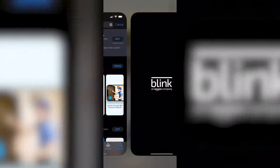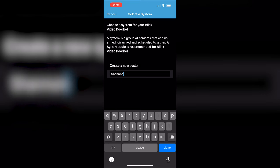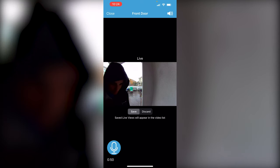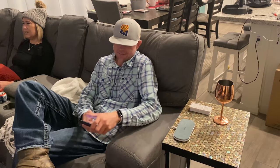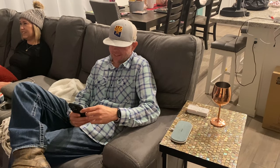From here, you'll need to download the Blink app, sign in, and configure the settings that suit you. Once set up, you'll receive a notification on your phone when the doorbell is pressed, no matter where you are. Included with the Blink Video Doorbell is a 30-day free trial of the Blink subscription plan.